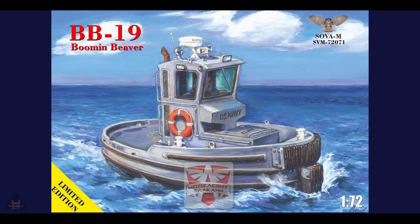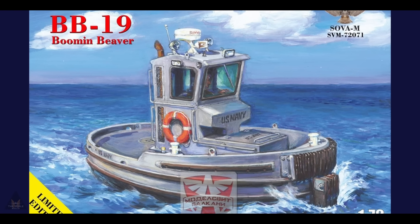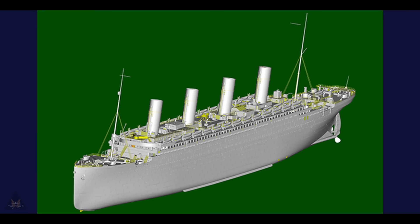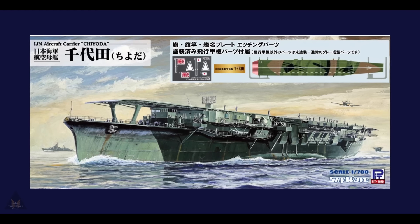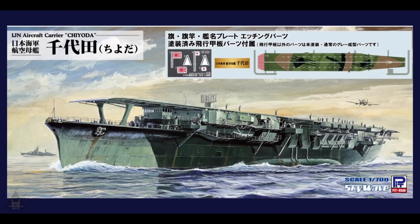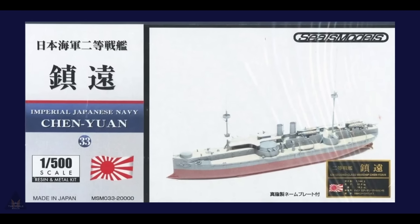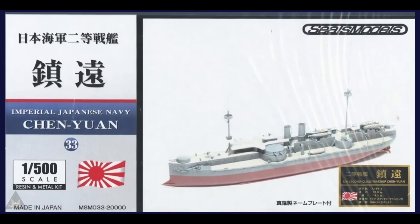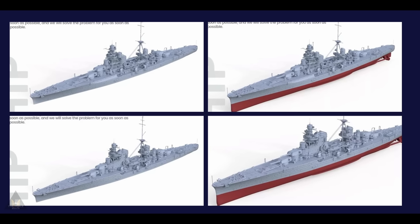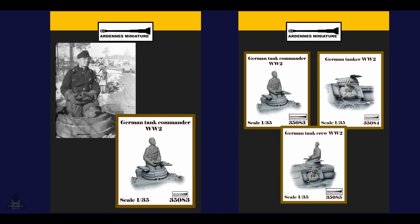So Models are making a BB19 Booming Beaver in 1:72 scale — it'll be quite small but it's a limited edition kit. Trumpeter Models are releasing the Olympic in 1:200 scale. Pit Road Models are making a 1:700 scale Japanese Navy aircraft carrier Shōhō, coming with PE parts. Seals Models are making a 1:500 scale version of the Ying Shen Yong, and SS Models are making 3D versions of the Zara and the Pola with full hull and without.